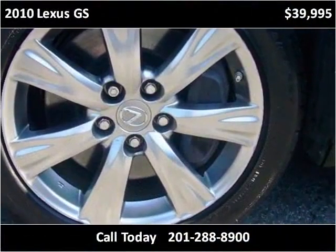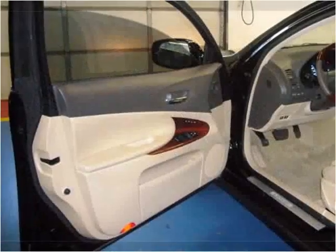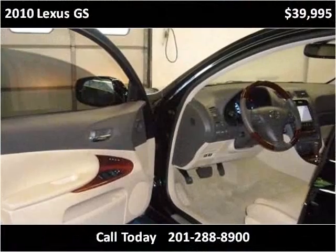You can see it on the inside and the exterior. This vehicle is $100.